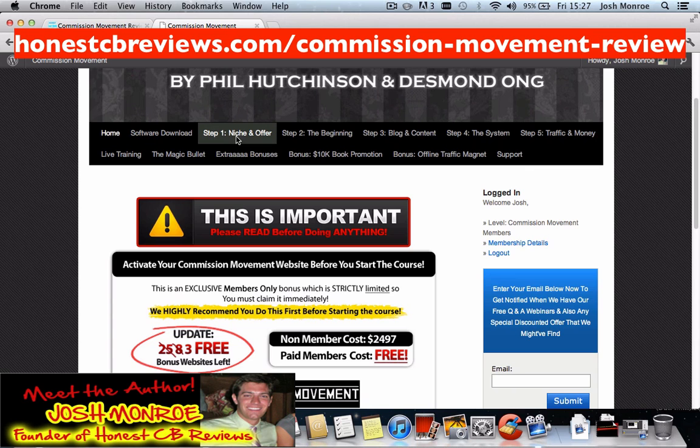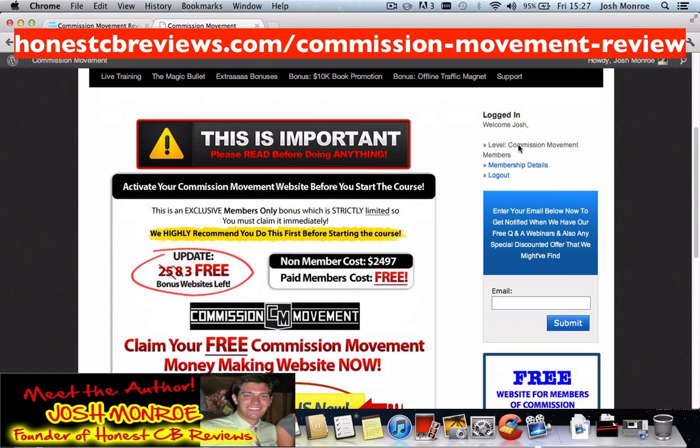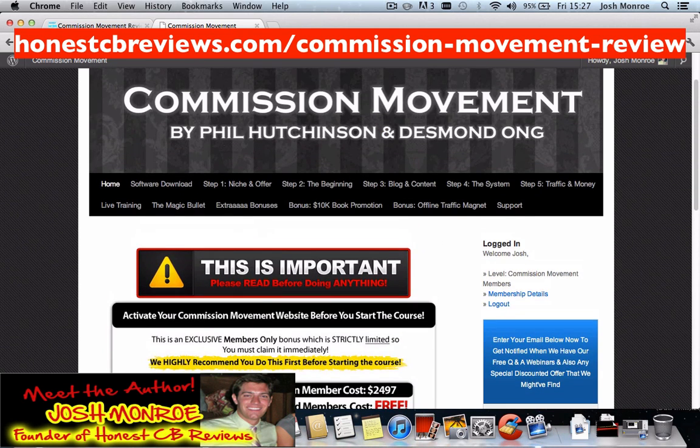As you can see now in the members area, there are five training modules, as you can see right there. If you would like to see my full review, click on the link in the description below — it will take you to my blog for the full review.